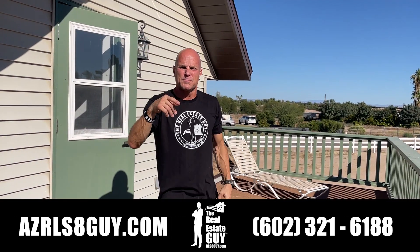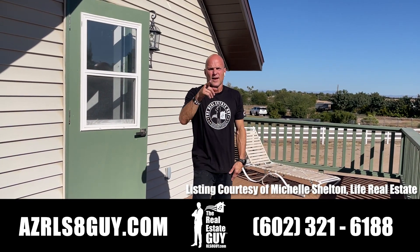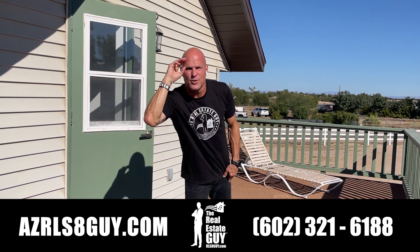If you want to find out more information about this listing, give me a call today at 602-321-6188. Until next time, see ya!